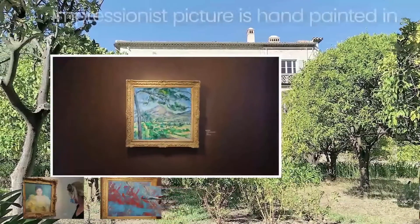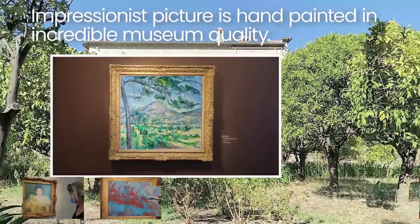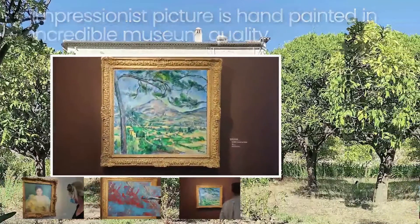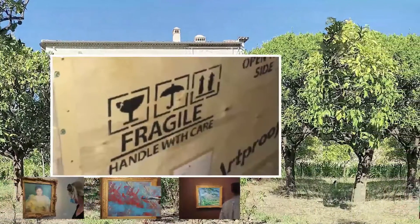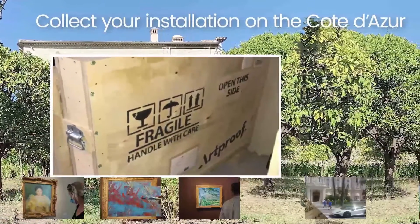Your desired Impressionist picture is hand painted in incredible museum quality and as close to the original masterpiece as can be. You collect your installation on the Côte d'Azur with extensive provenance documentation.